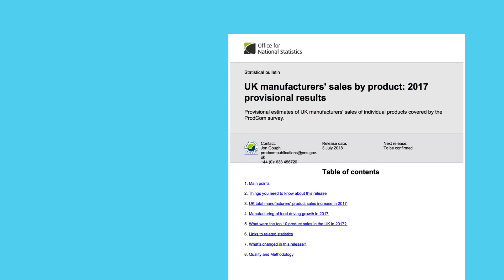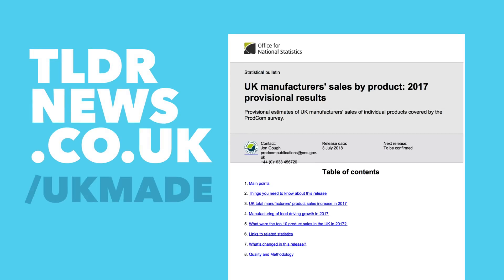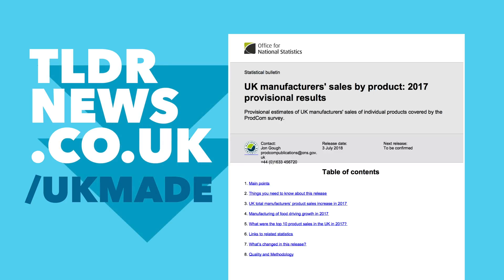The data we've used in this video is based on a 2018 report from the Office of National Statistics. All of the sources we've used can be found by going to tldrnews.co.uk/UKmade and there's a link to that in the description. There's also some extra content on that page so be sure to check it out.